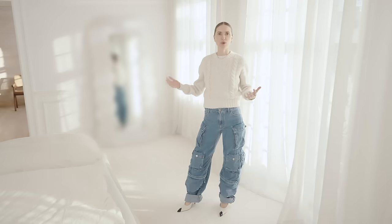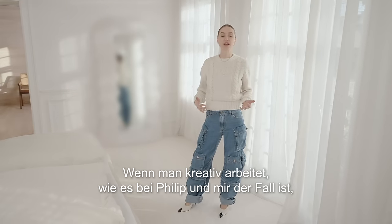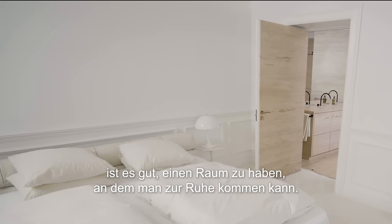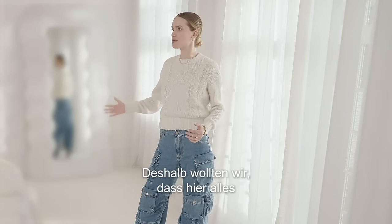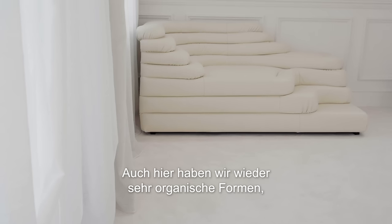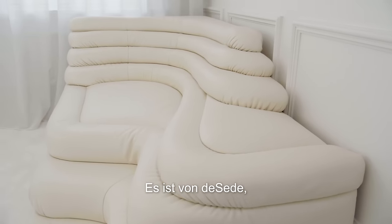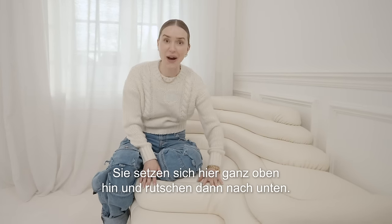This is our bedroom. When you enter the space it feels like you're in a cloud. Both Philip and I work in a creative way, so it's nice to have a place where your mind can calm down — that's why we've chosen everything in this room to be the same color or shade. It's so calm and easy. I love this couch we have here; it goes with the organic shapes we really love, curving in different levels. It's by The Seat. The kids love this couch — they sit up here and slide all the way down to the end.